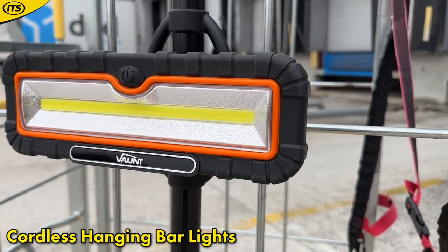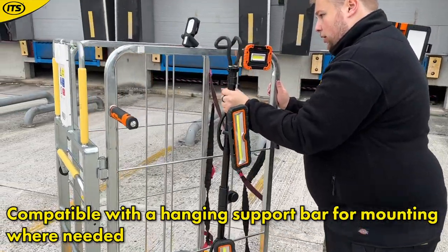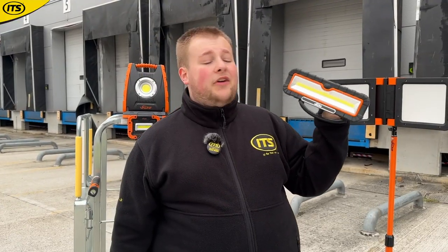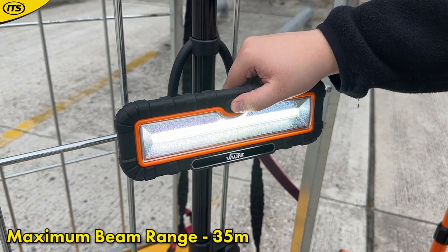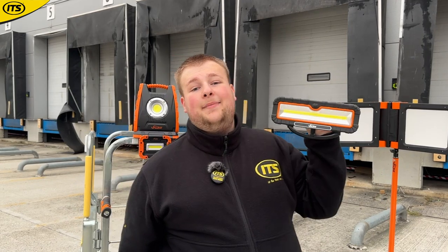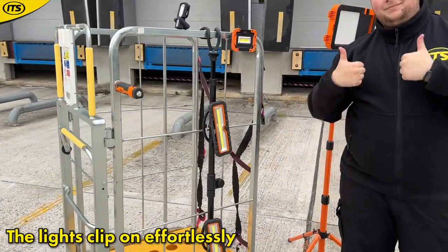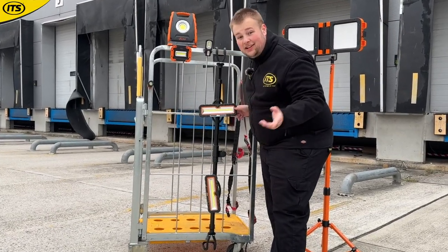Up next we have the Vaunt cordless bar light. This is already a nice bright site light, but when you combine it with the compatible support bar it becomes one of the most versatile lights you'll come across. You can combine it with a compatible support bar or a Vaunt gazebo. The light gives a brightness of up to 1200 lumens and a beam range of 35 meters. You can switch between high and low modes, and get it in a set with an extendable pole — the lights just clip on to the top.